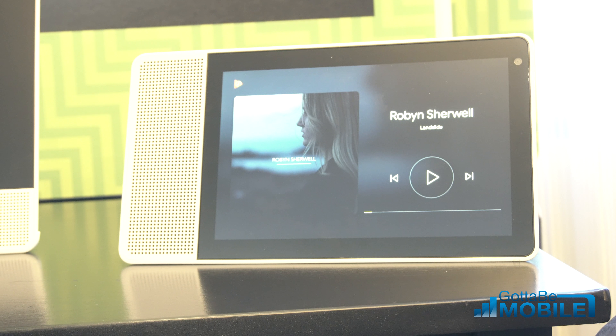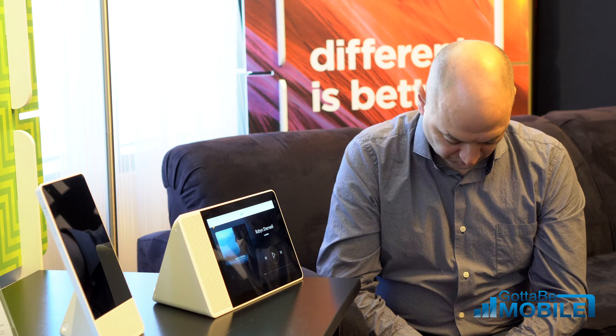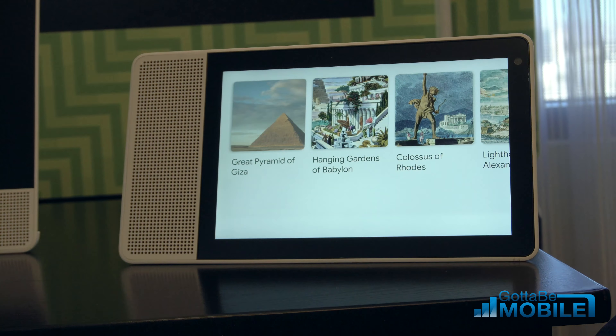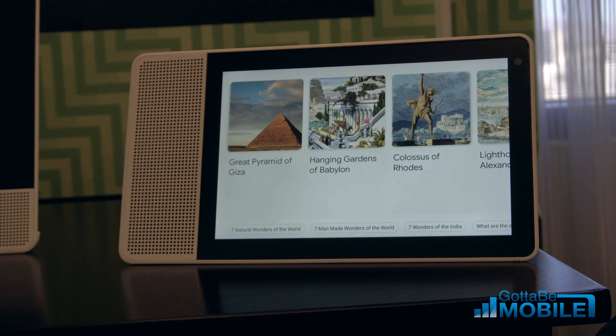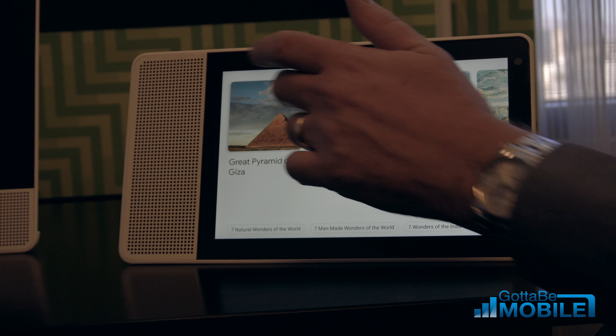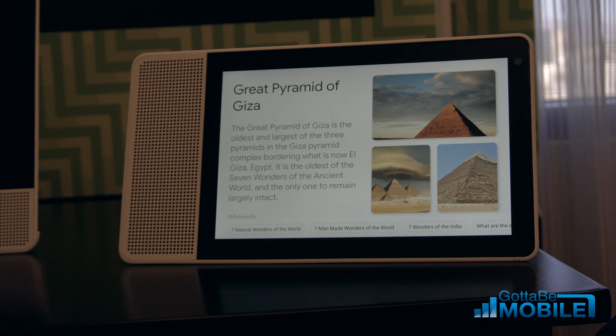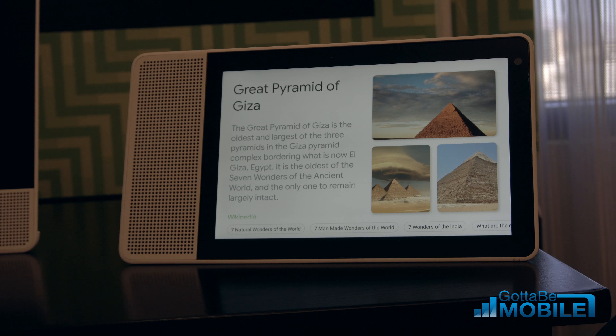Now dinner's over and I want to do a little homework. Hey Google, show me the seven wonders of the world. There are seven wonders of the ancient world — here are the first three. This is all leveraging Google search, so you can see it's got the information and visuals associated with it that we know from the web. I can go into, for example, the Pyramids of Giza and get a little more information. I have suggestion chips that allow me to have other pivots, just like you do in Google Assistant on your phone.